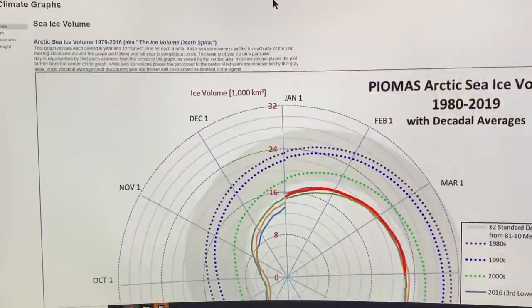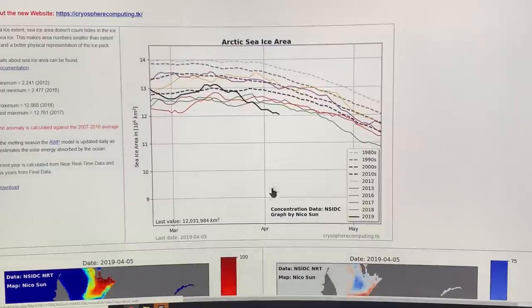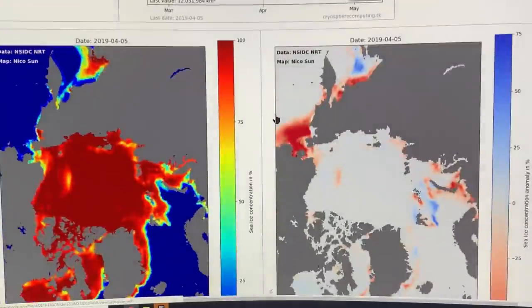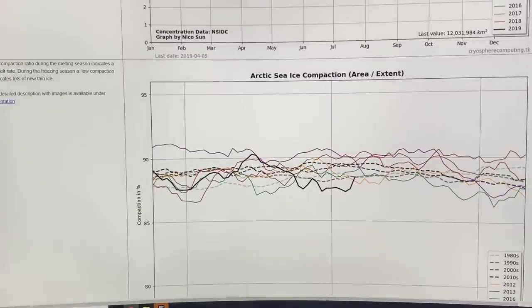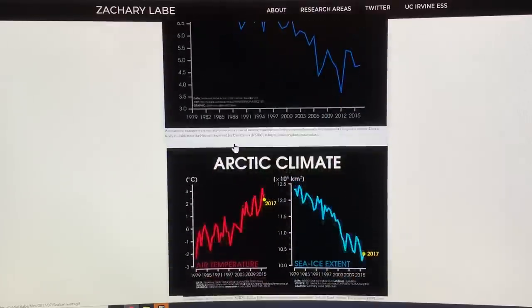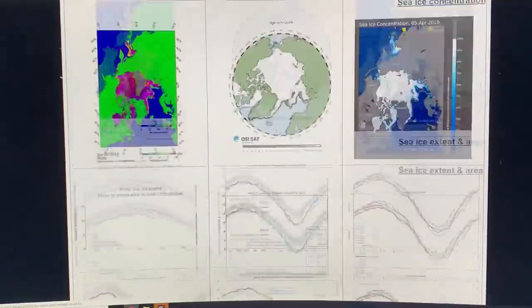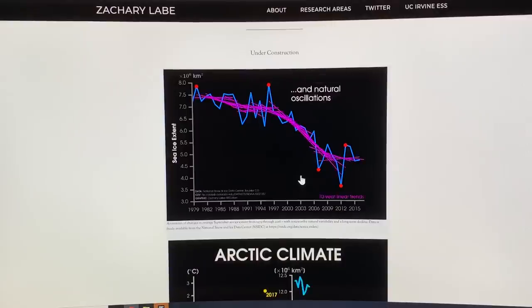There are all kinds of different ways of depicting it, but the bottom line is it's rapidly dropping. This is the Arctic sea ice area — the area versus the extent, at 100% ice concentration — also dropping like a rock. I really like Zachary Labe's site about the changing Arctic, which is one of the links at the bottom. You can see air temperature going up, sea ice extent plummeting, and enormous air temperature anomalies in the Arctic.